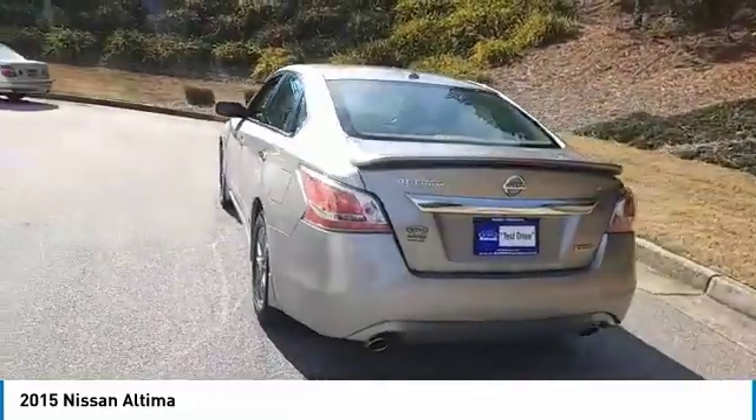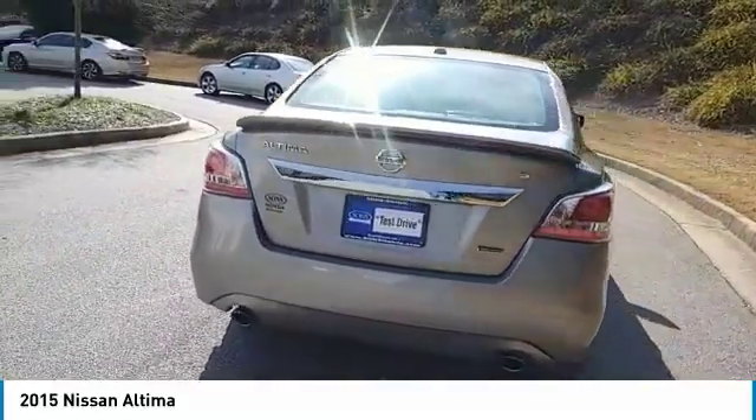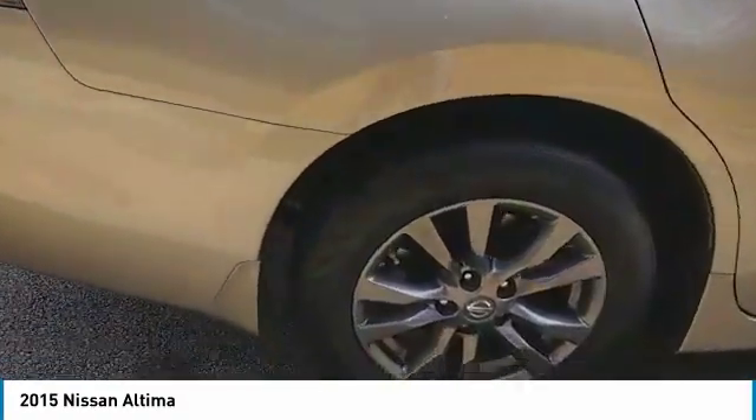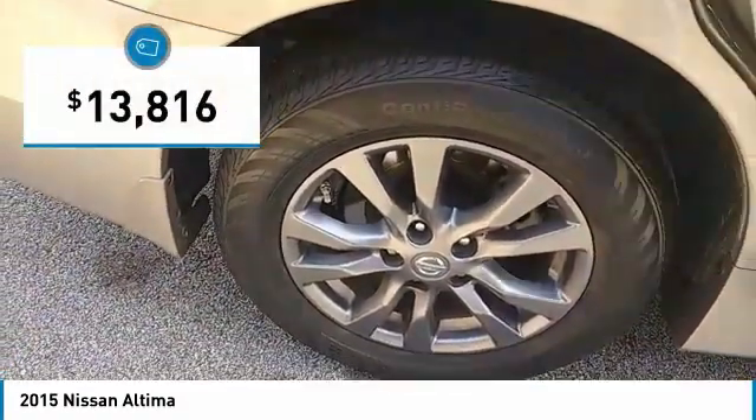Six standard airbags and over 5,000 quality and performance tests, and you'll see the Nissan Altima is made to drive and built to last, and is priced below $15,000.